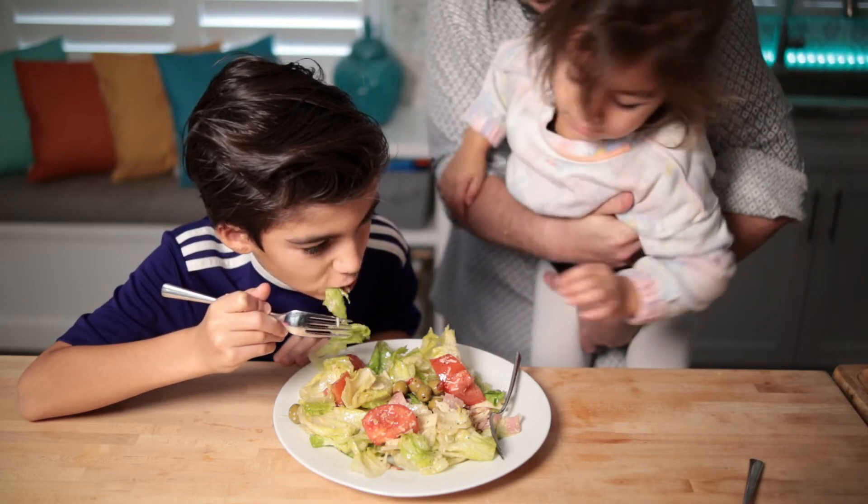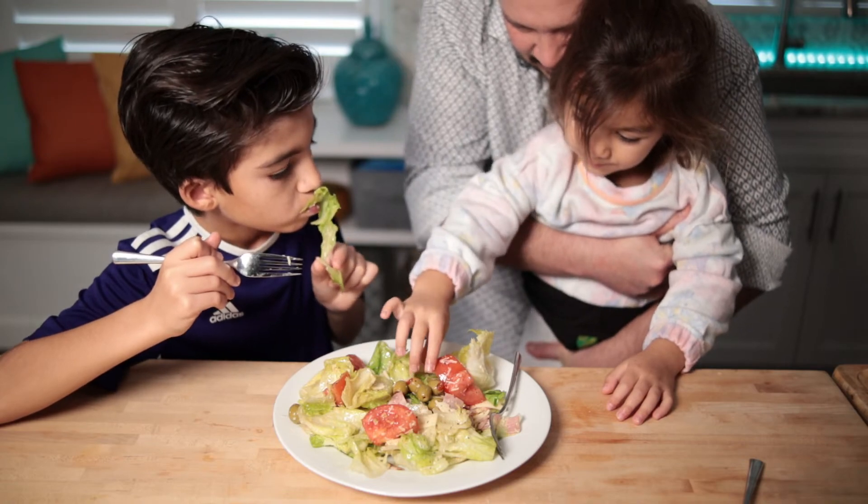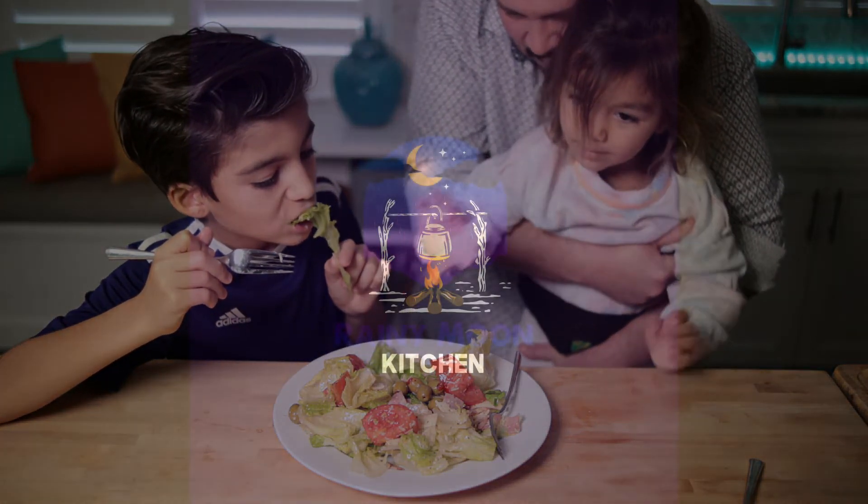That concludes today's episode. This is the 1905 salad. I'm Barron with the Rainy Moon Kitchen. Don't forget to like and subscribe, and we'll see you next week.